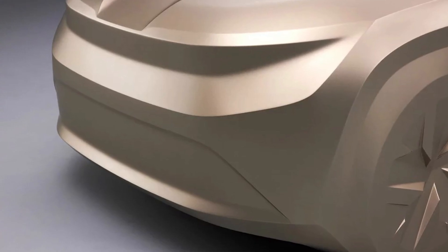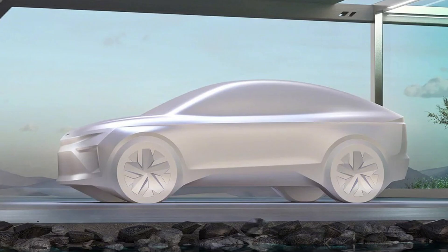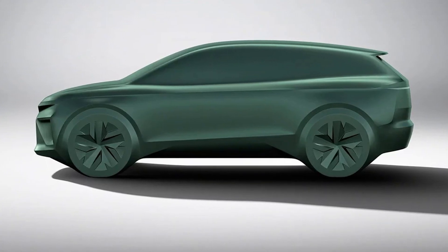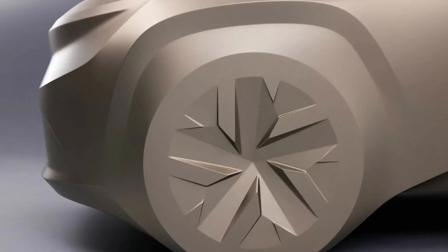The new Octavia is rumored to be built on the MEV platform. And you know what that means — it's going to have a range of at least 600 kilometers. That's like driving from here to probably the next country. Maybe even the next galaxy. Who knows?